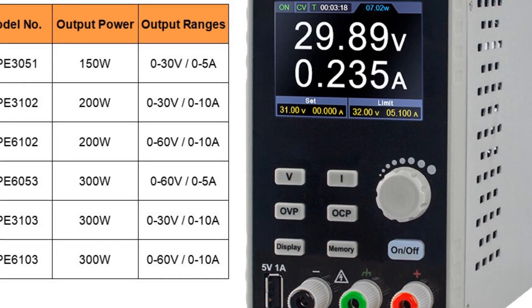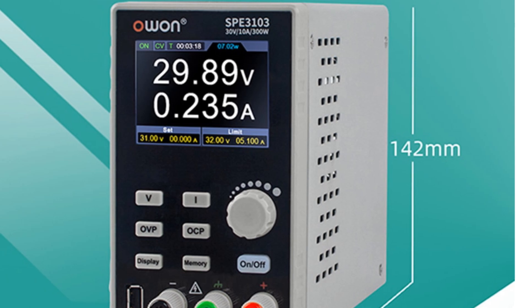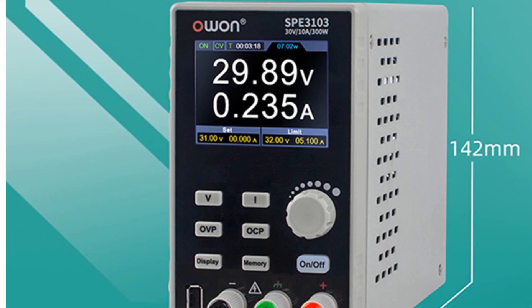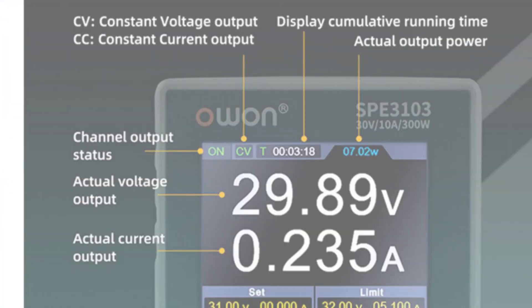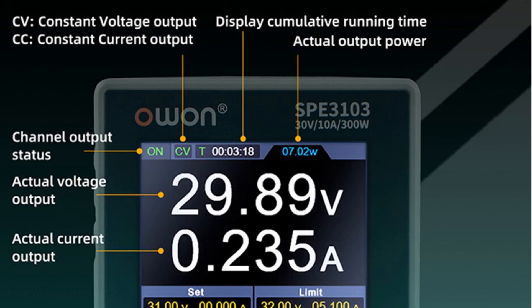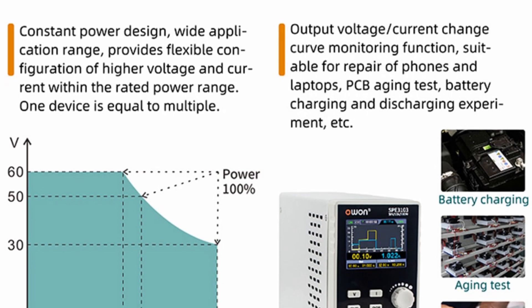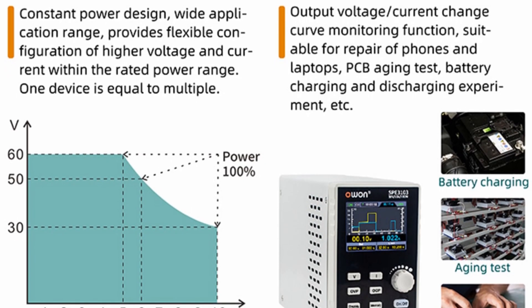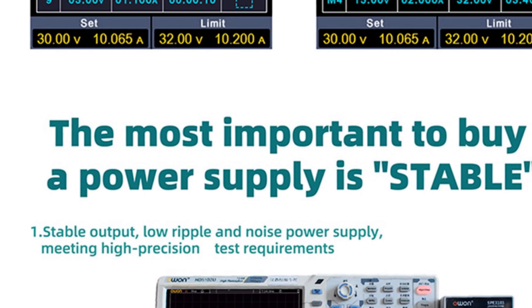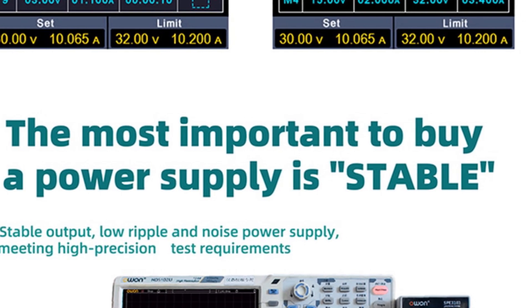The O1-speed 300W power supply offers over-voltage and over-current protection, safeguarding both the power supply and connected devices — a crucial feature in preventing damage to sensitive components from unexpected voltage spikes. With its compact design and user-friendly features, the O1-speed is easy to integrate into any workspace, providing a reliable and efficient solution for professionals and enthusiasts who require precise and programmable power supply capabilities. Its programmable features, high resolution control, low ripple, and comprehensive protection mechanisms make it suitable for a wide range of applications.